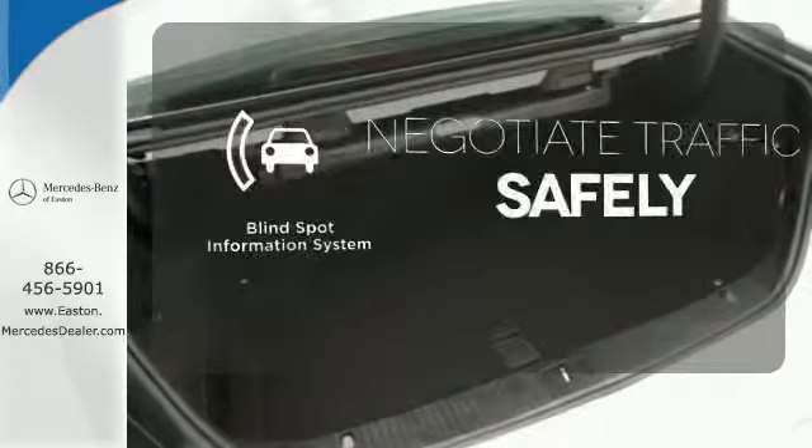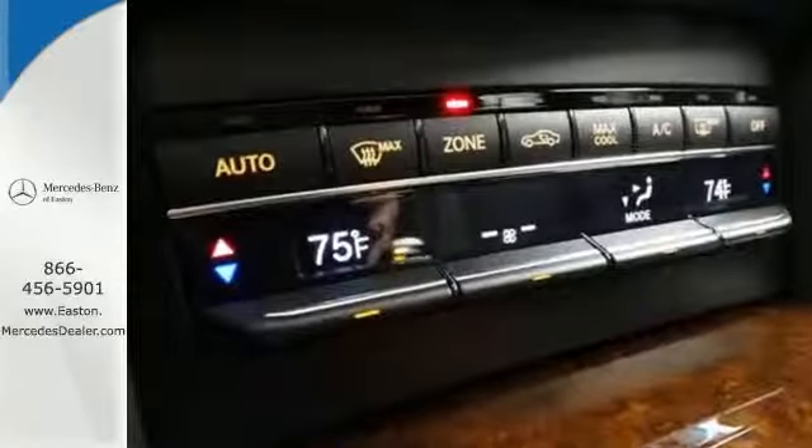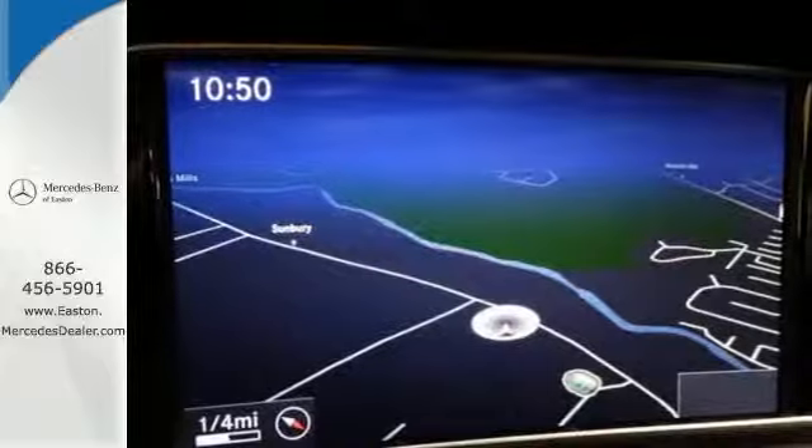Safety comes by being aware of your surroundings, and for that, the blind spot indicator can't be beat. It's better than ever before. Come in for a test drive today.